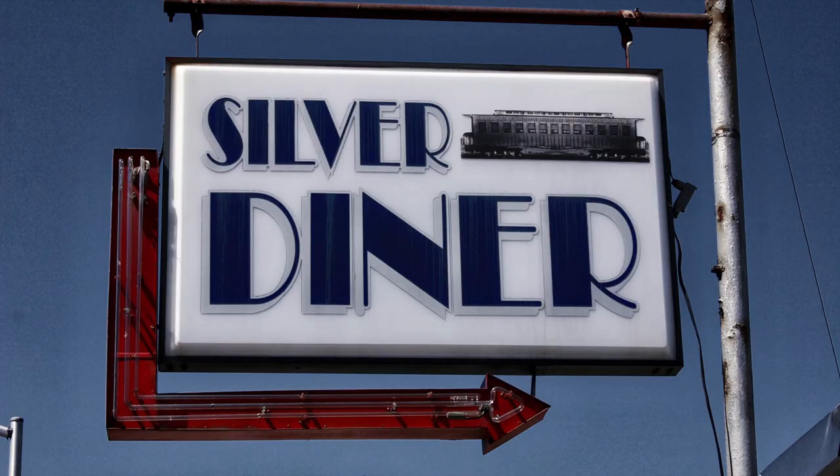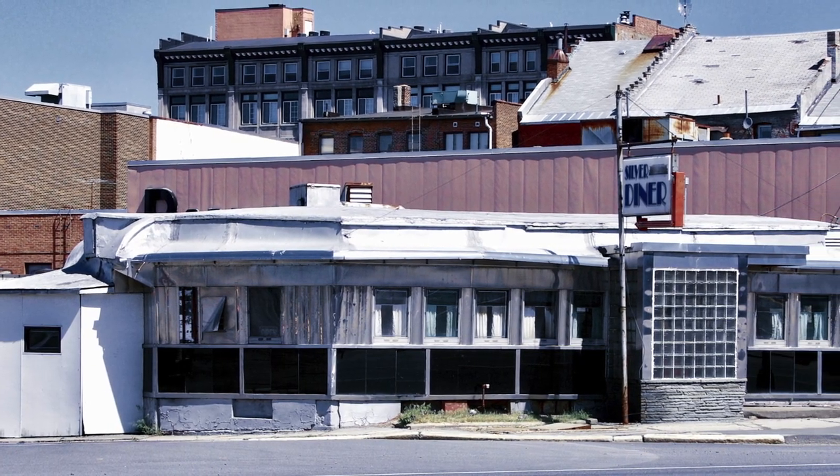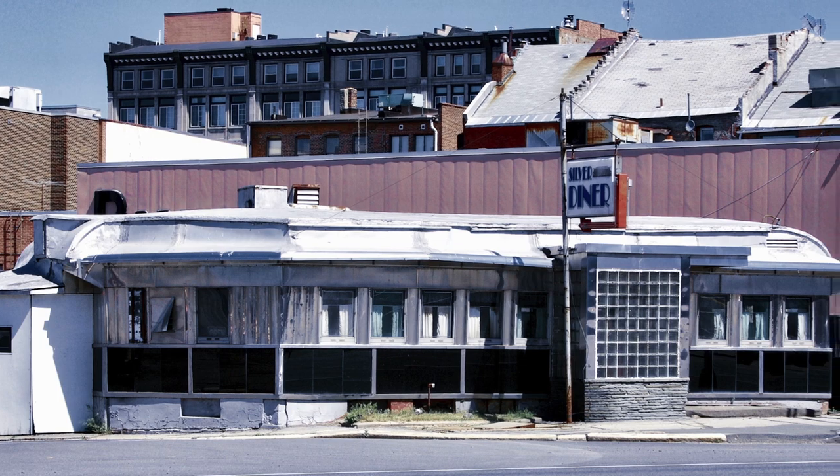In 2005, I was up in Schenectady to check out the Silver Diner. I heard it was going to be torn down, and supposedly inside was this ancient railroad car. Now, most diners were built to look like railroad cars, but didn't actually have them in them, so I had to investigate.